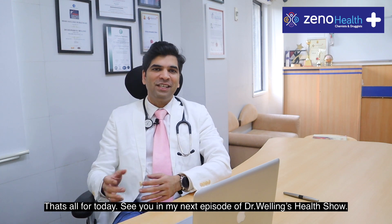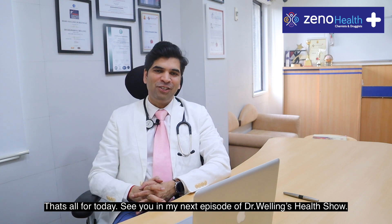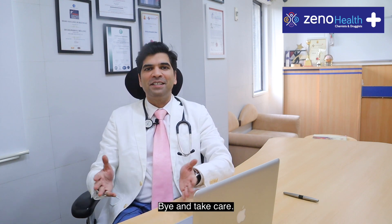That's all for today. See you in my next episode of Dr. Welling's Health Show. Bye and take care.